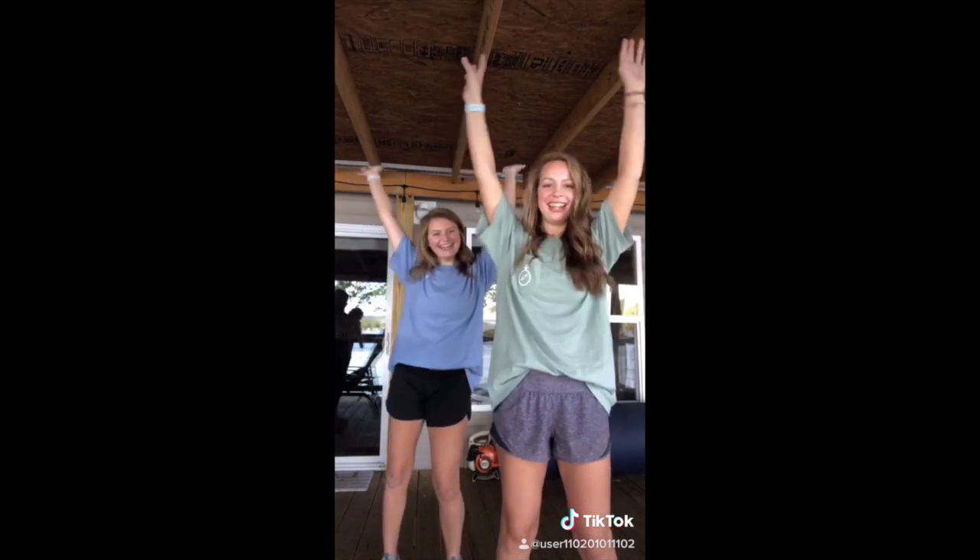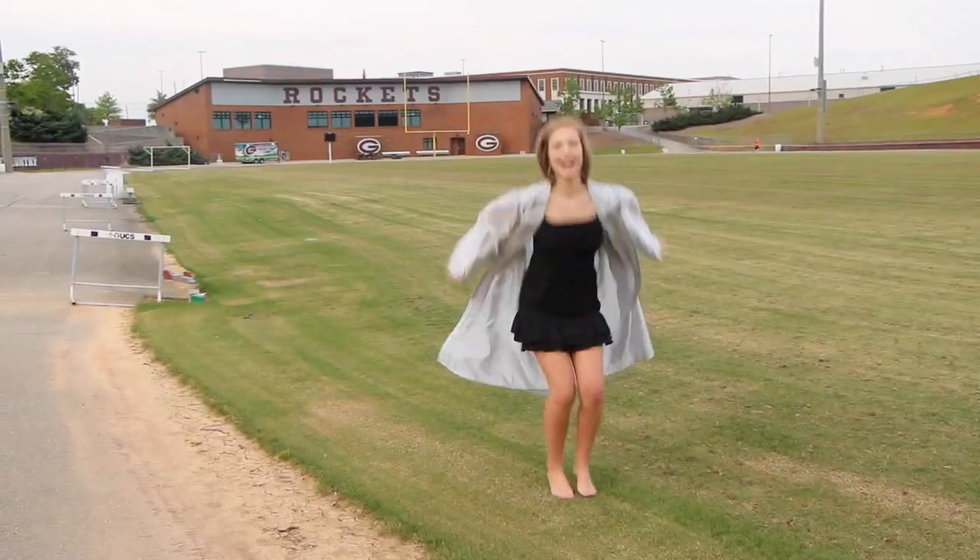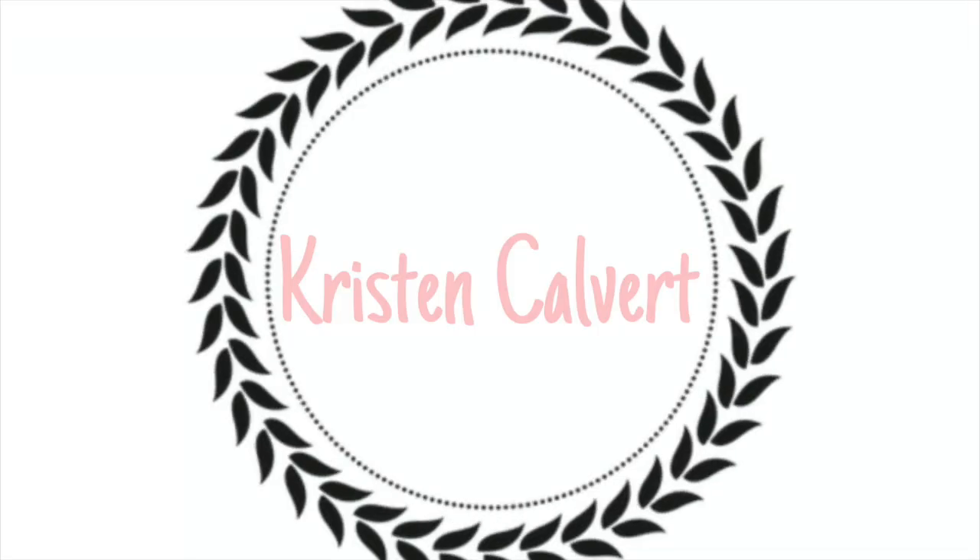It's move-in day! I'm so excited. Right now I'm at Chick-fil-A in my hometown. We have a two-ish hour drive to Auburn — a little over two hours — and it is 7:52 in the morning on August 7th. It's a Friday.